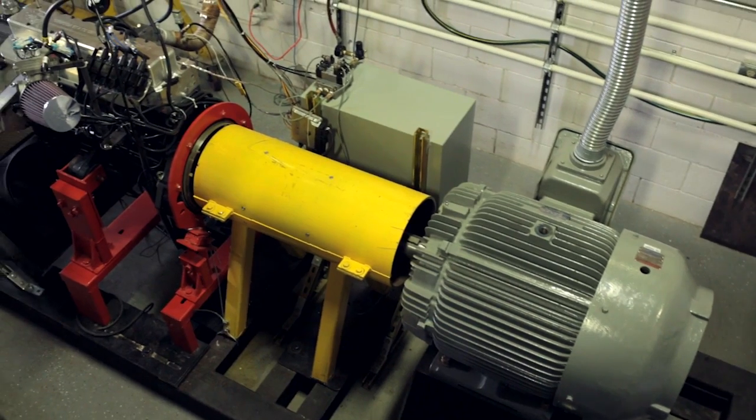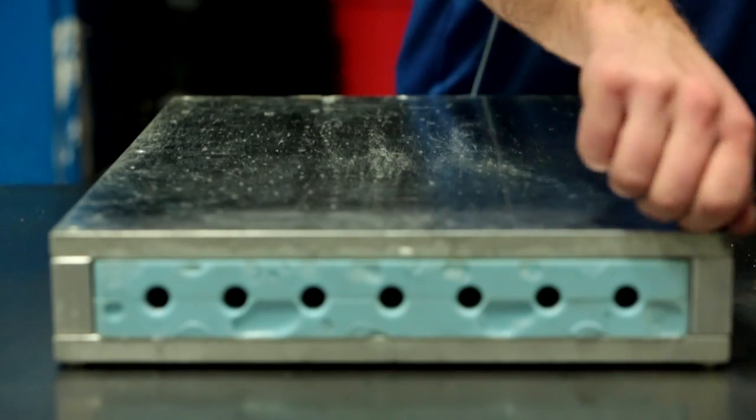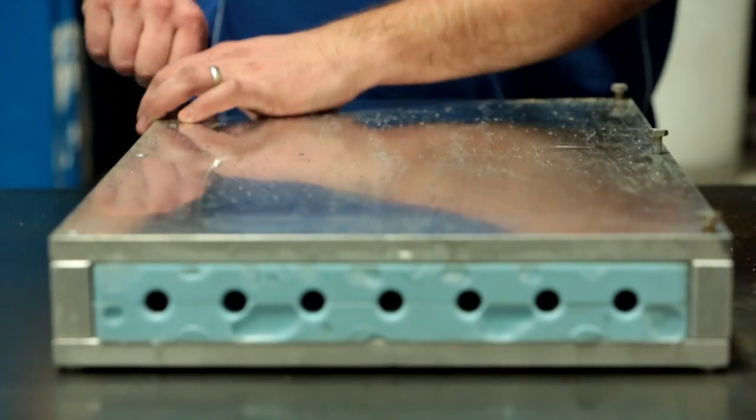The idea behind the MOVE program was basically to lower the cost of refueling by enabling home refueling — so low-cost at-home compressors. And the second part of it was dropping the cost of the tank.